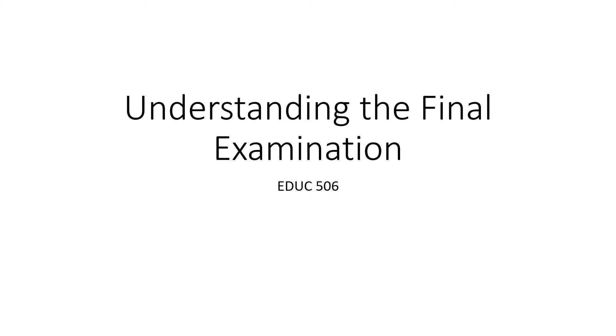Hi student, and welcome to the mini lecture: Understanding the Final Examination. I'm really glad that you're watching this because the final exam is getting close. Everything that we see in here is in the study guide that's available in this week's material for the course site.